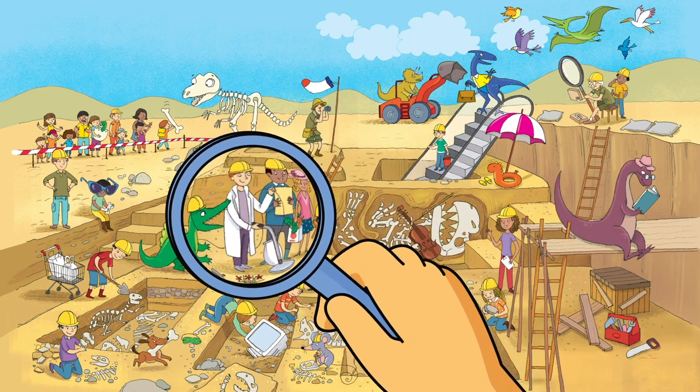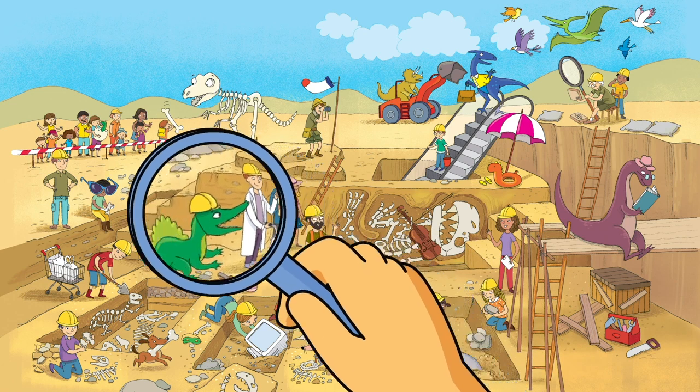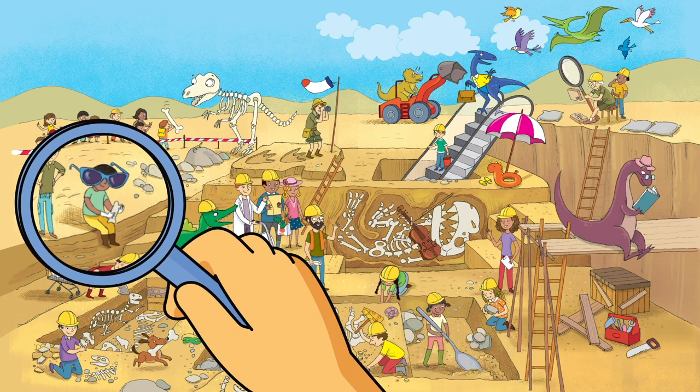Look! One of the paleontologists is vacuuming the dirt. That's a silly scientist! Oh my, do you see the boy wearing sunglasses? They're huge — too big for his head. That's funny!